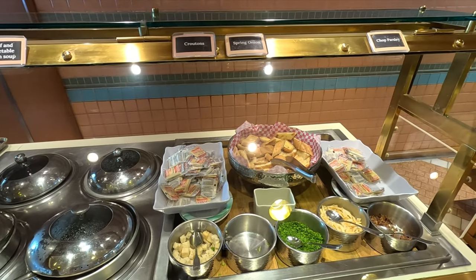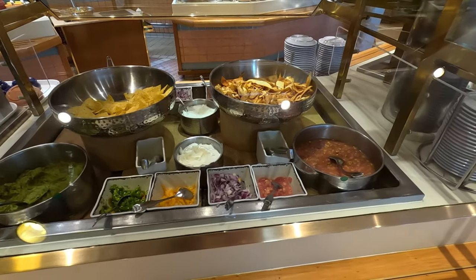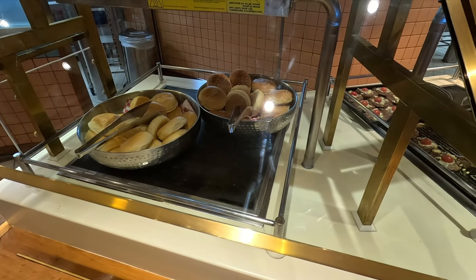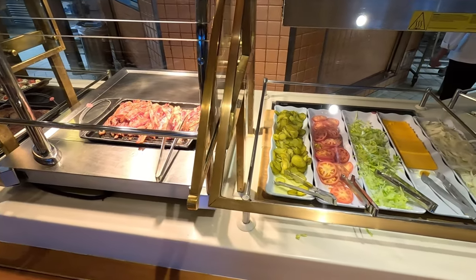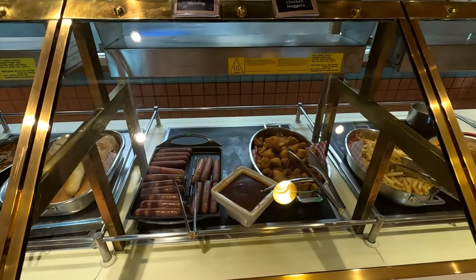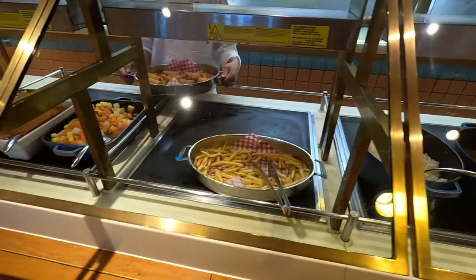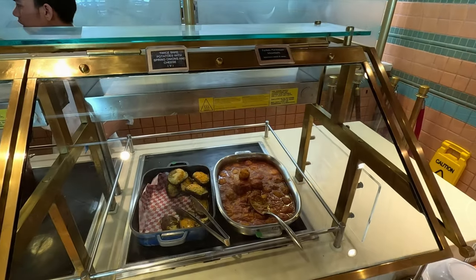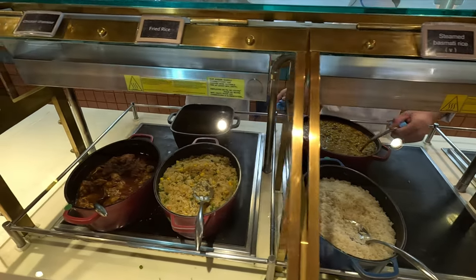My favorite was the nacho bar where you could make your own nachos with lots of toppings — guacamole, jalapeños, cheese, salsa. At times you could also make your own burgers with bacon and different toppings. They also had hot dogs, chicken nuggets, french fries, elbow pasta with meatballs, and fried shrimp.